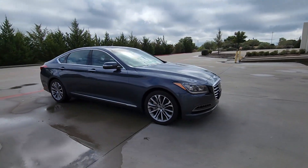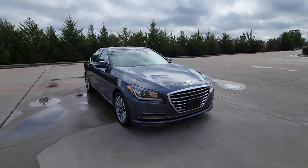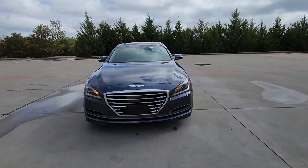Spacious luxury, powerful performance, and innovative design come together to create this superb executive sedan.